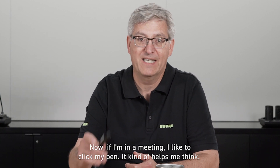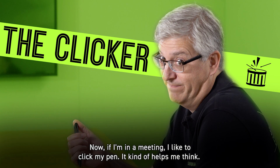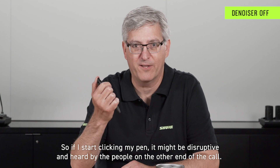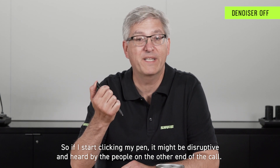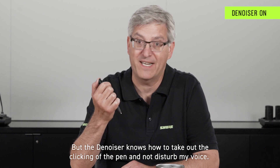Now if I'm in a meeting, I like to click my pen. It kind of helps me think. So if I start clicking my pen, it might be disruptive and heard by the people on the other end of the call. But the denoiser knows how to take out the clicking of the pen and not disturb my voice.